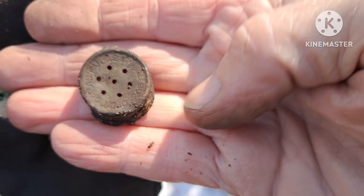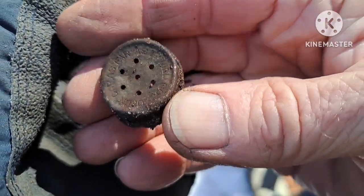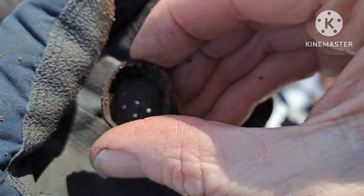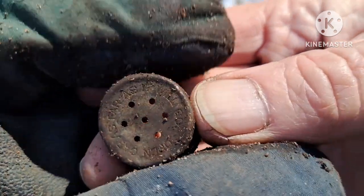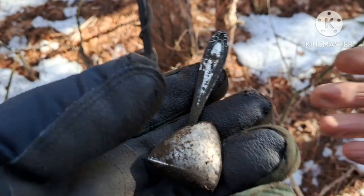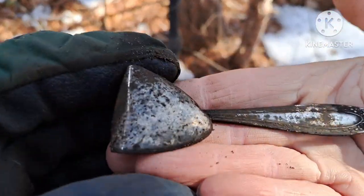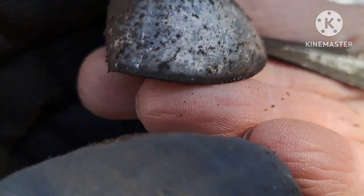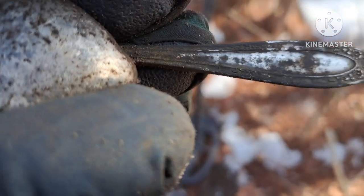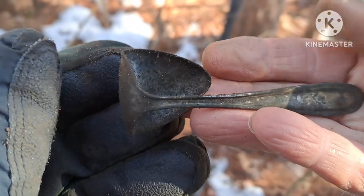Here's my next target — a little shaker top. It says 'open cap as far as it will go' around the edge of it. A little shaker cap off something, looks old. Next target is another old plated spoon. This one might have a monogram on it — nope, no monogram. Let's keep going.